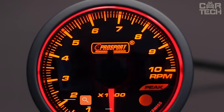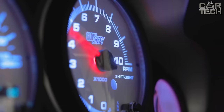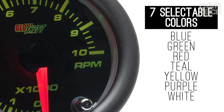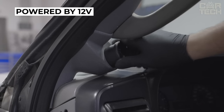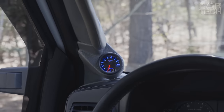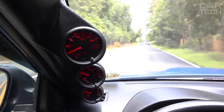Remote gauges mounted on the dashboard are a useful thing, as they can display readings that onboard computers usually do not show — for example, oil pressure, turbine pressure, and so on. The gauges are powered by 12 volts and have red and white backlighting. The device is installed without additional blocks. The kit comes with fasteners, wiring, and instructions in English.